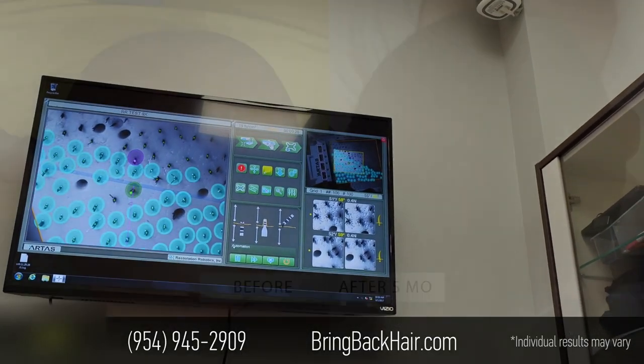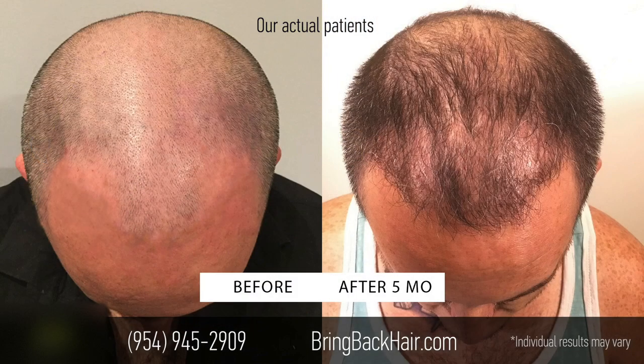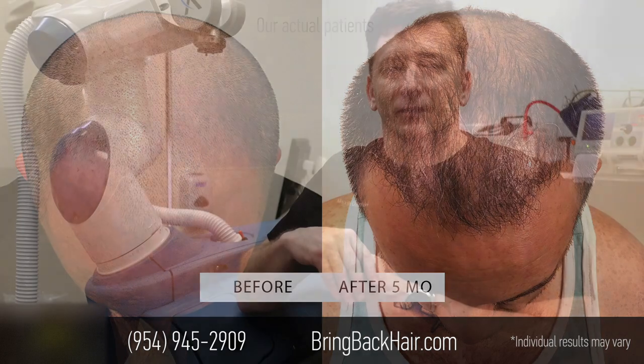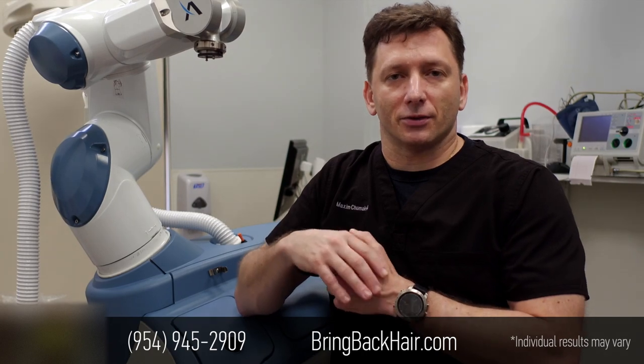So if you have any interest in robotic hair restoration, please give us a call at 954-945-2909. Maxim Medical Robotic Hair Clinic here in Fort Lauderdale, Florida. I will personally talk to every patient and answer all your questions or concerns.